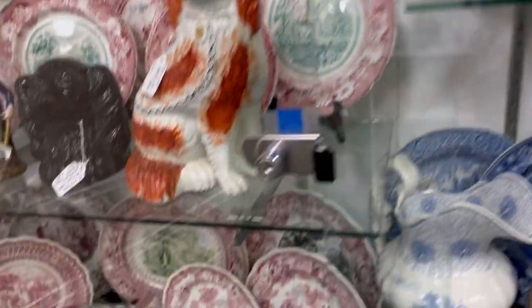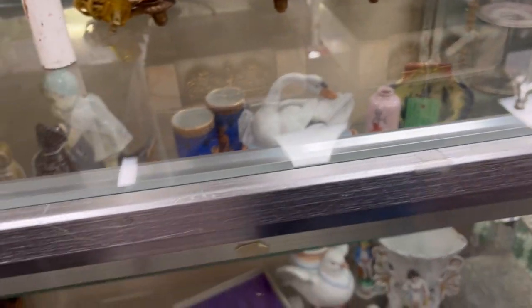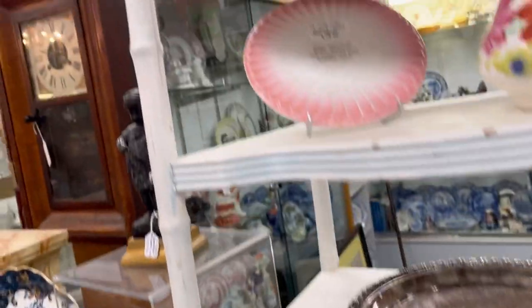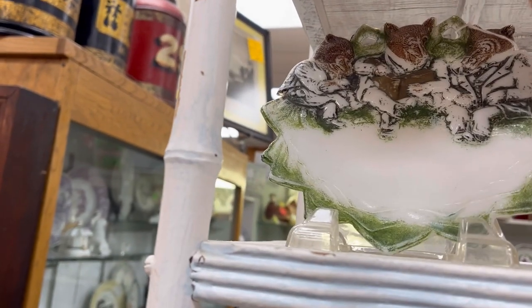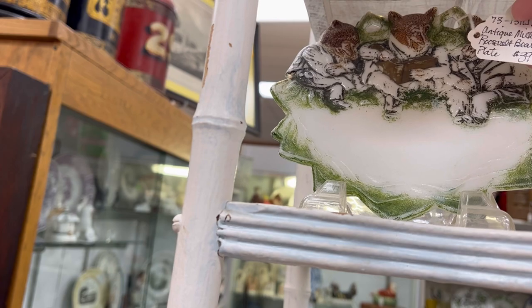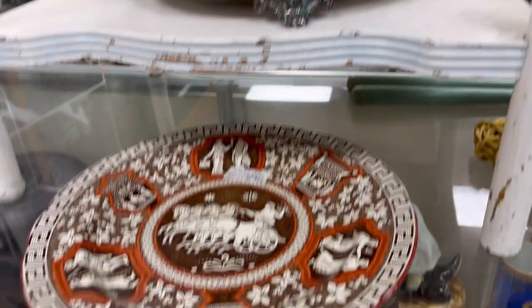They had a lot of blue and white transferware, which I thought was gorgeous. Some more cabinets full of everything that you could think of — just lots of really interesting things to look at. I loved that plate — it's the three bears — but the price was more than I could justify paying for a decorative plate like that.